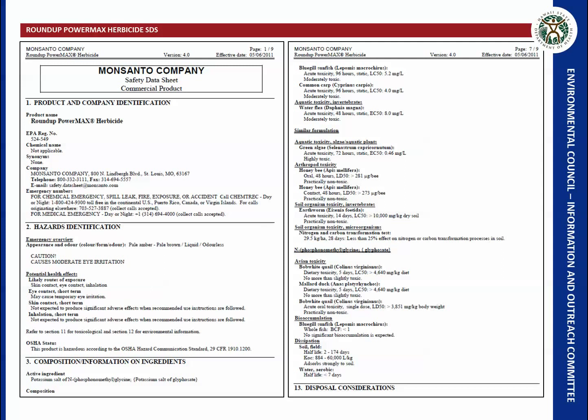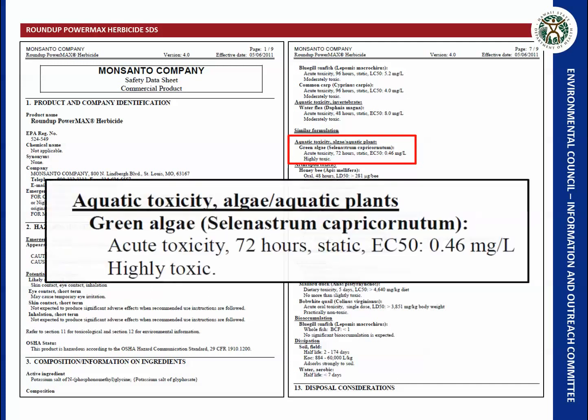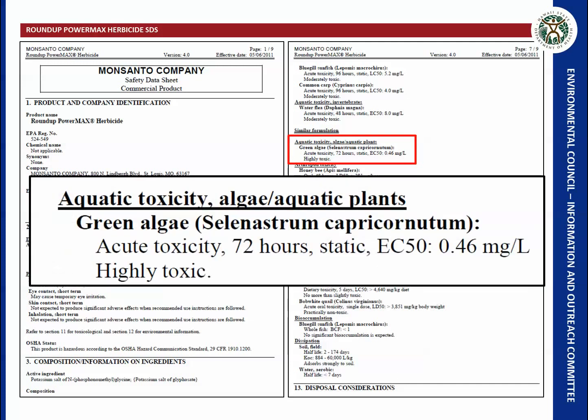Looking at the safety data sheet for Roundup PowerMax herbicide, focusing on aquatic toxicity for algae and aquatic plants: this test is done on green algae, and at a concentration of 4.46 milligrams per liter, within 72 hours half of the algae is dead. This results in a highly toxic finding for algae and aquatic plants.